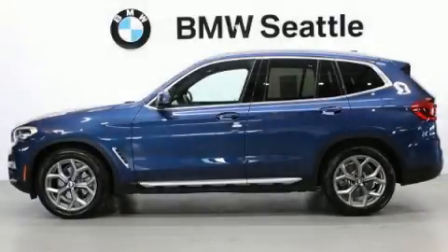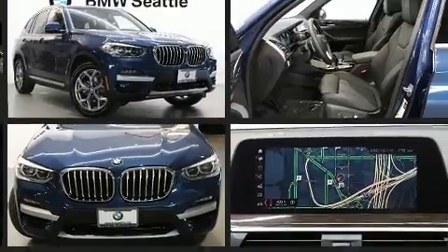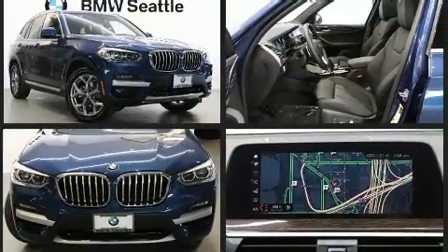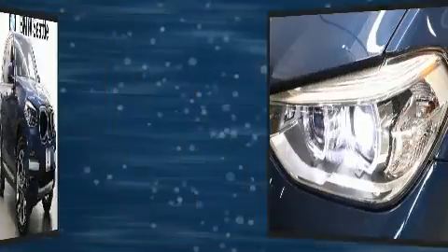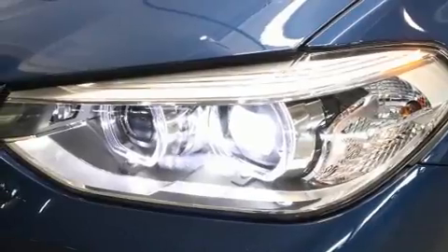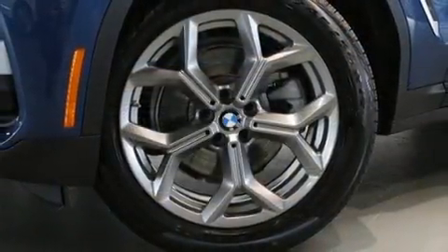Experience driving perfection in the 2020 BMW X3 with fewer than 5,000 miles on the odometer. This is a technologically advanced vehicle for the sport-inclined driving enthusiast. Smooth gear shifts are achieved thanks to the efficient four-cylinder engine, providing a spirited yet composed ride and drive. The engine breathes better thanks to a turbocharger, improving both performance and economy.